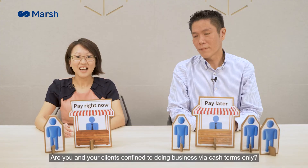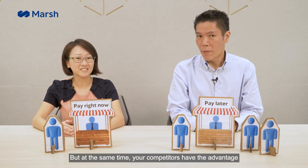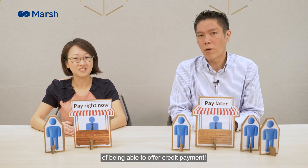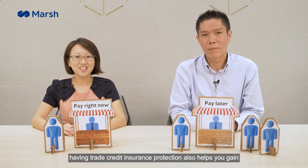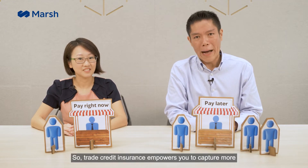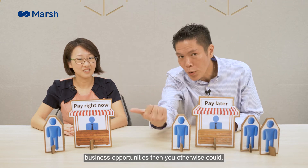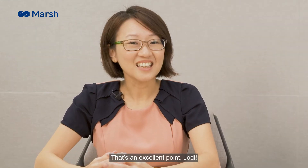Are you and your clients confined to doing business via cash terms only, while your competitors have the advantage of being able to offer credit payment? If you are the buyer, having trade credit insurance protection also helps you gain trust and credibility with sellers. Trade credit insurance empowers you to capture more business opportunities than you otherwise could, no matter which side of the transaction you're on.